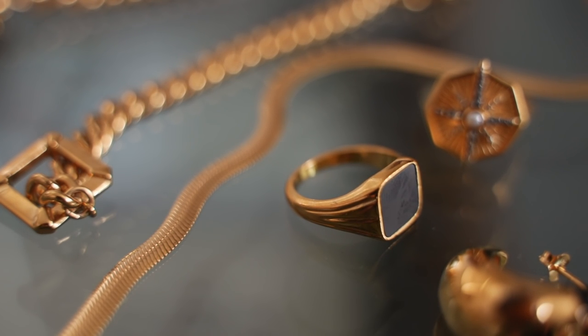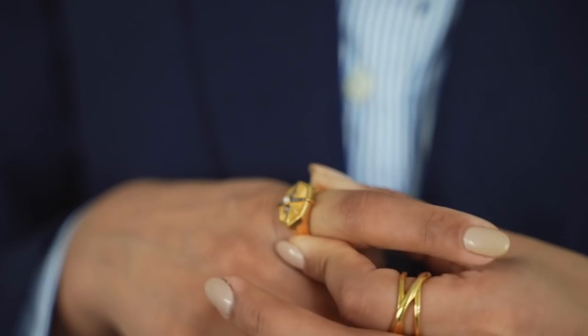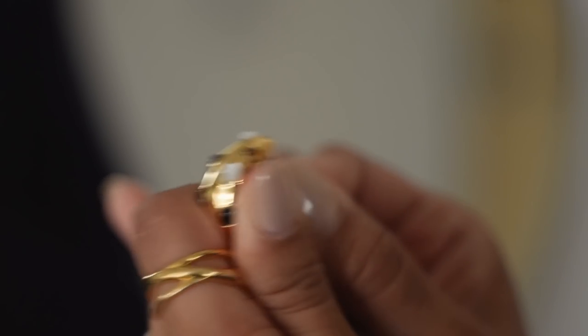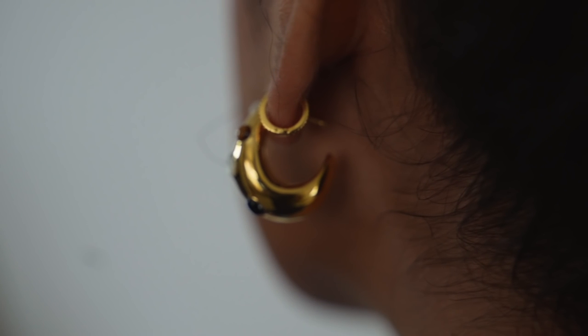One brand I wear absolutely every single day is Missouma. The pieces are so true to my personal style — I love the gold tones and they really help to lift my entire look. I've been wearing these earrings day and night. They're from the new Savvy collection, inspired by the year of the tiger, which is why they feature these beautiful gemstones. I love how unique it is — it really gives my outfit more personality.